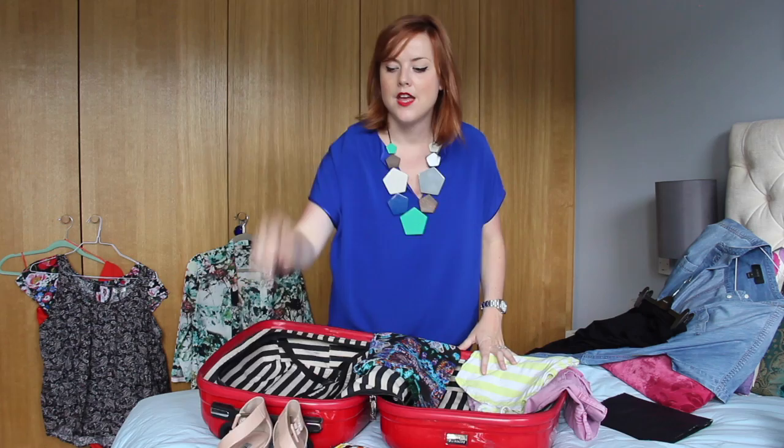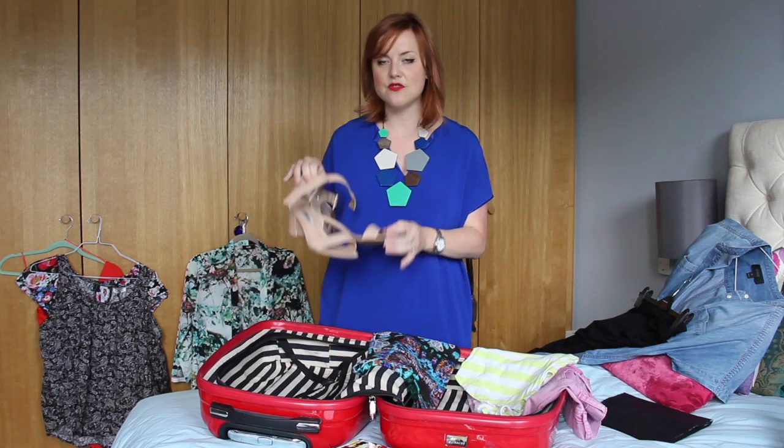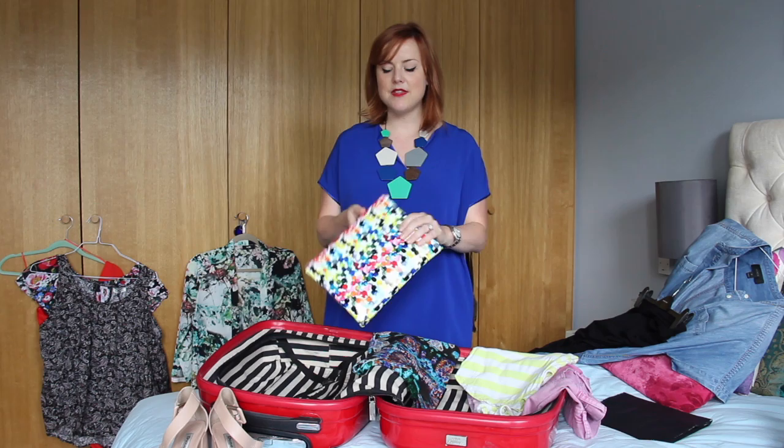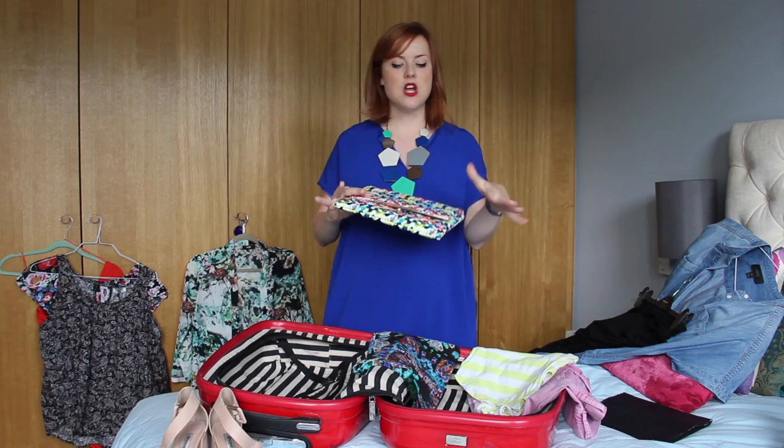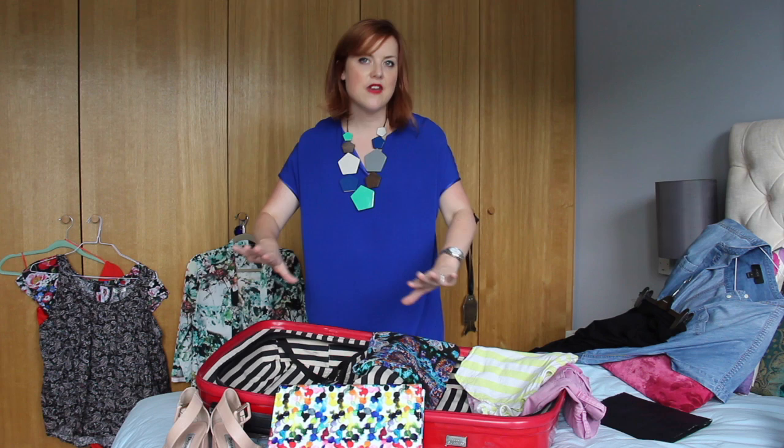My first tip for your capsule holiday wardrobe: go for a nude or metallic shoe. I've opted for nude this time, but either will go with absolutely everything you take so you're not going to clash. It's that one-shoe wonder — you don't need lots of different pairs of heels and sandals, just one sandal that works with all your outfits. I also like to take a clutch that does exactly the same. This one I ordered online; it's multicoloured with every colour under the sun, a natural print that's going to go with everything. And I've got my sunglasses ready too.